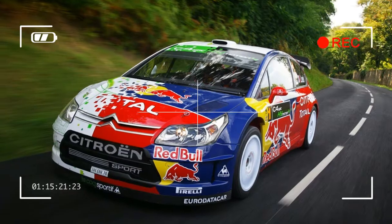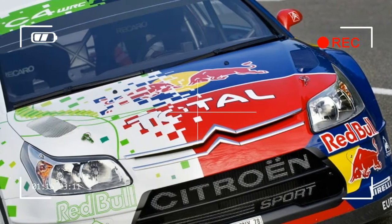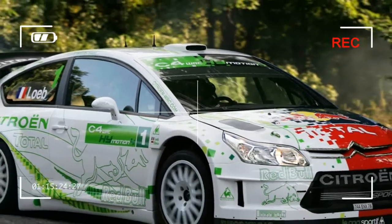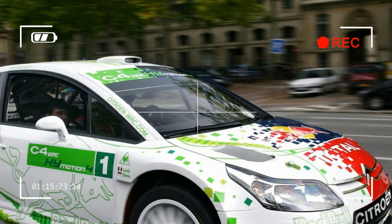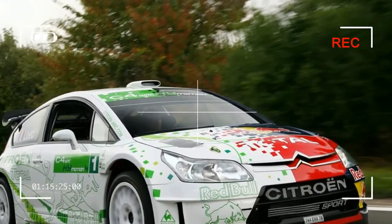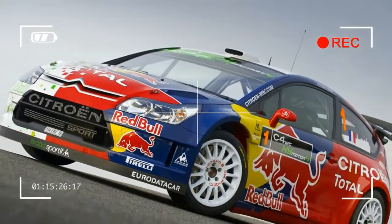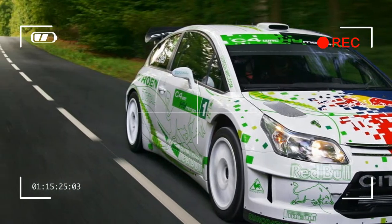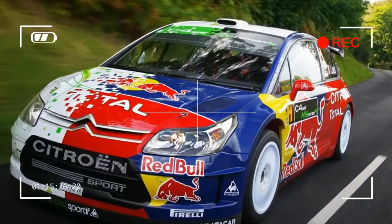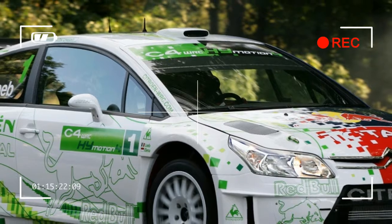Citron C4 WRC High-Motion Force Concept. Citron took the wraps off the Citron C4 WRC High-Motion Force Concept at the 2008 Paris Motor Show. Its first WRC car to be equipped with a hybrid energy recovery system which delivers added performance and lower emissions. This new concept car sports a split livery with the team's familiar World Rally Championship colors on one side and a design based on a more restful color scheme redolent of natural materials on the other, illustrating Citron's stand on environmental matters including in the world of motorsport, which stands out as a source of performance-related, reliable and rational technological innovations.